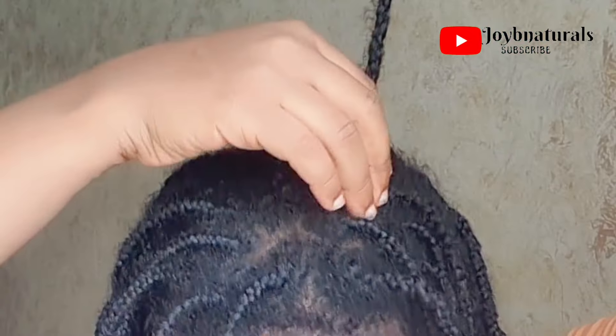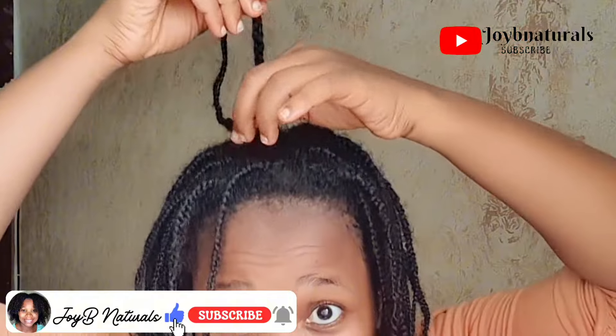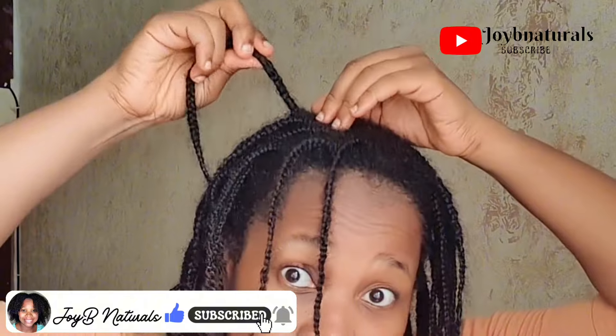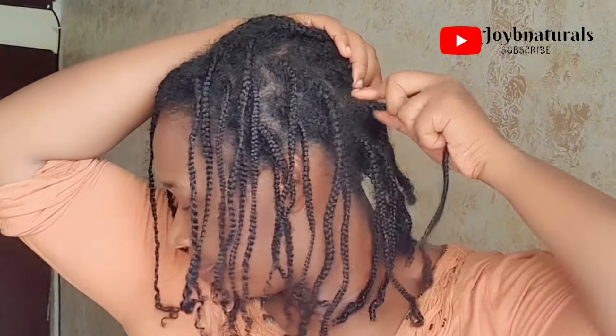If that is what you're interested in, do make sure to hit the like button, subscribe to this channel, and turn on your notification bell so that each time I upload a video you'll be notified. Let's jump right into this.